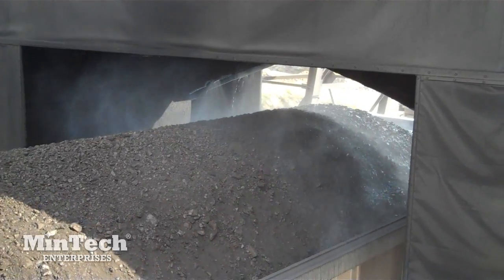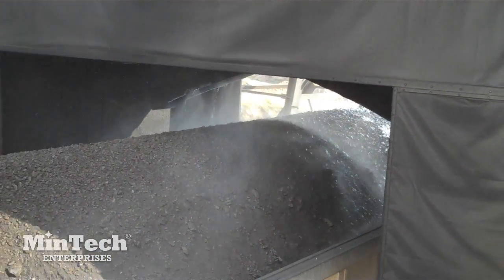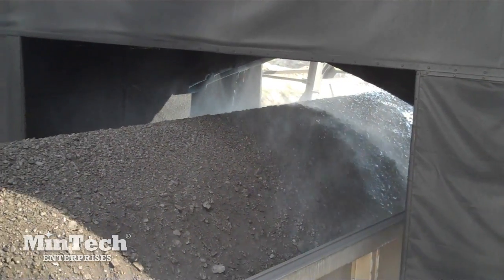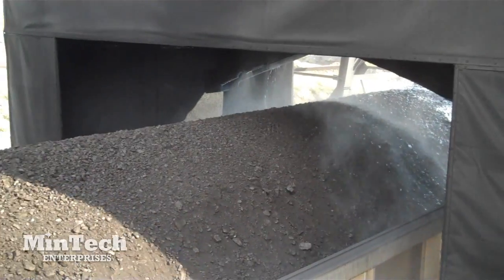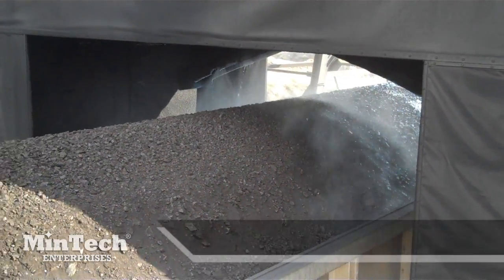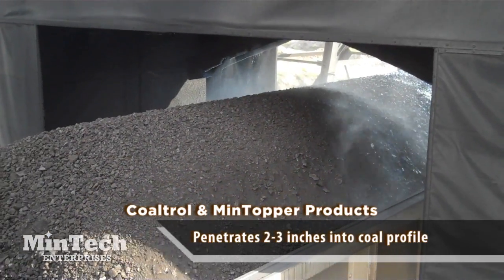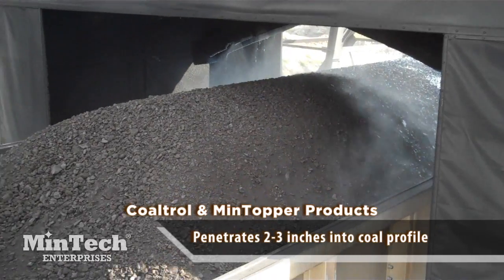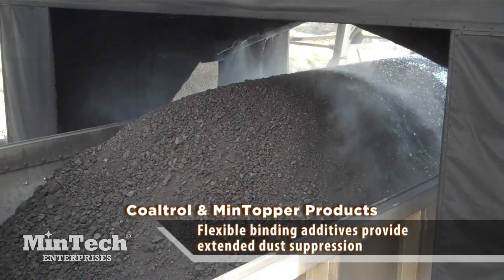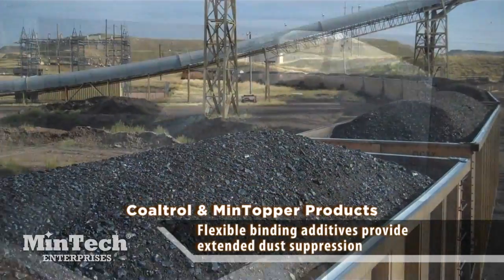From concept and design to installation and operation, Mentech's car topper system at this mine site is state-of-the-art and was designed specifically to apply Mentech's Coltrol and Mintopper products. Coltrol and Mintopper products are formulated with cutting-edge chemistries that penetrate 2-3 inches into the coal profile for better adhesion of dust fines to lump coal. As the products penetrate deep into the coal, they carry and disperse flexible binding additives that provide extended dust suppression during transit, offloading, storage, and reclaim.